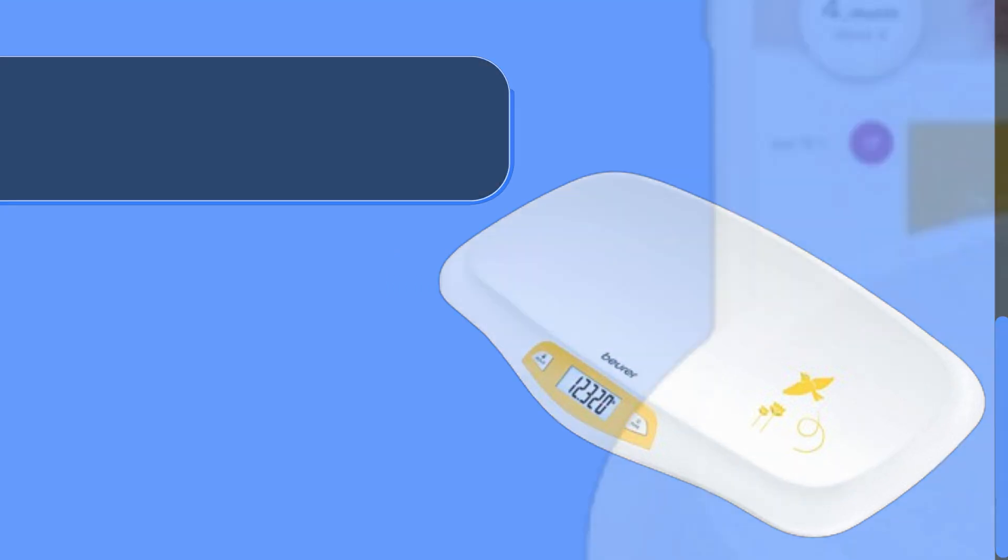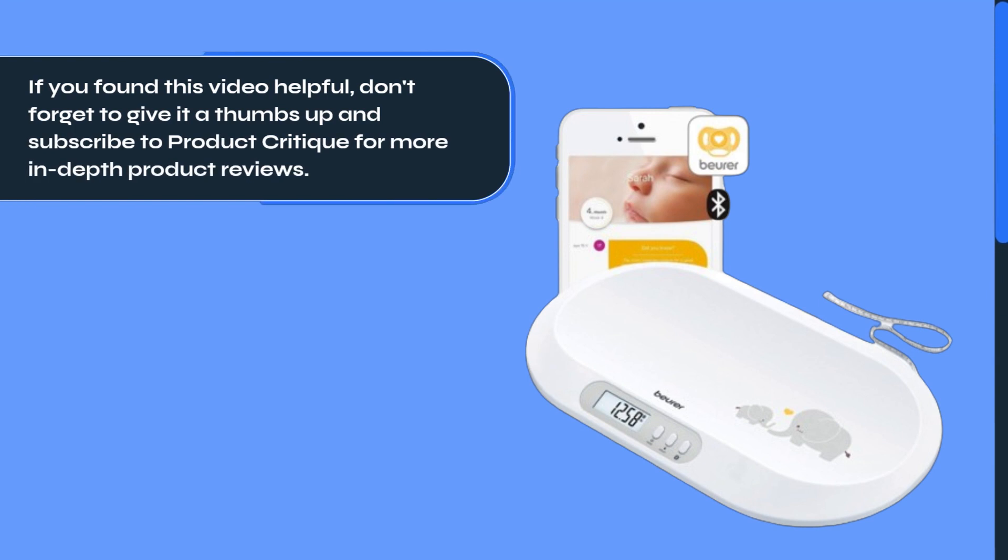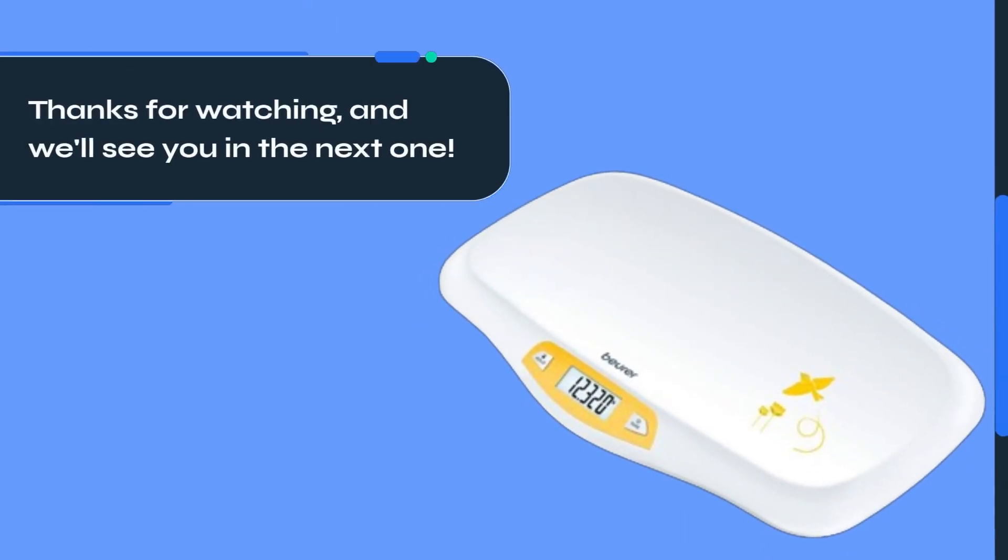That's all for today's review. If you found this video helpful, don't forget to give it a thumbs up and subscribe to Product Critique for more in-depth product reviews. Thanks for watching, and we'll see you in the next one.